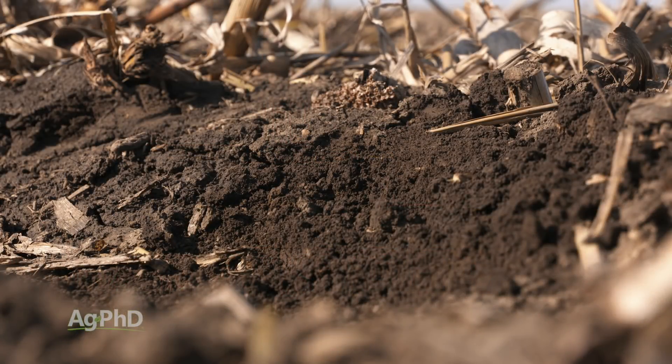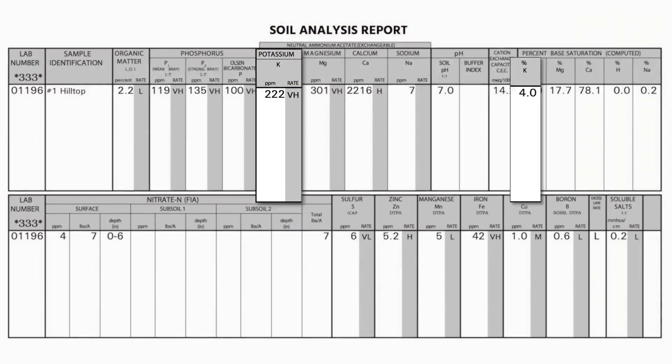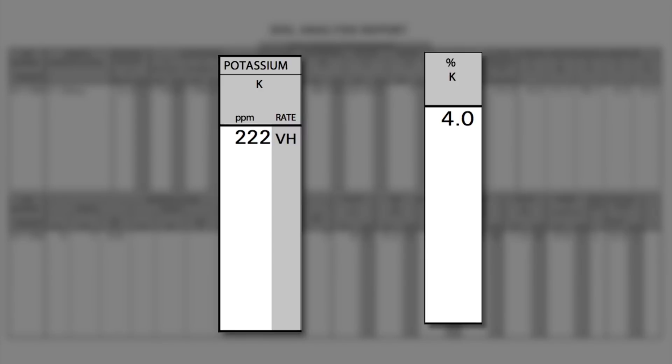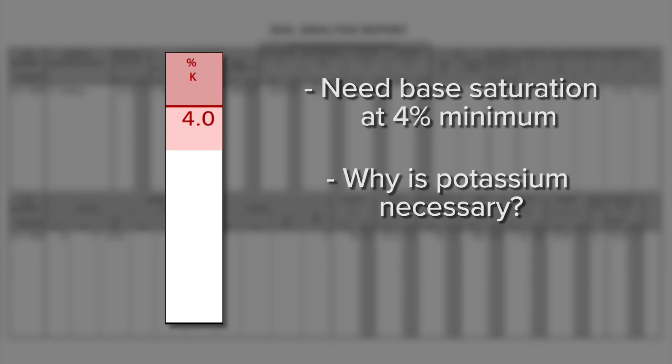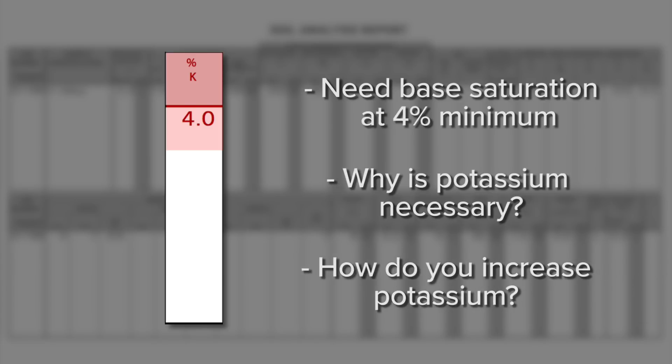We've talked an awful lot here over the last few years on Ag PhD about how it's not just parts per million. You've got to have your potassium balanced in the soil, so look at your base saturation test. We want to see that number at least 4% K. A lot of people have said, why do I need potassium? And how do I get to the 4%? What's the math behind that? We're going to talk about those things today.